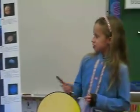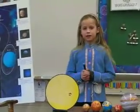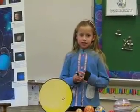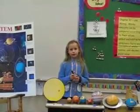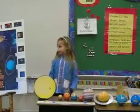Saturn is the sixth planet from the Sun. It got its name from the Greek God of Agriculture. It is the second largest planet in our solar system. It is made out of gas and it has rings that are made out of gas too.